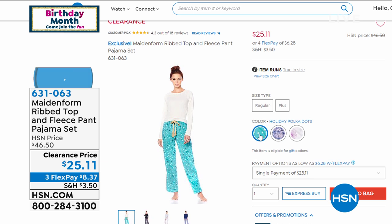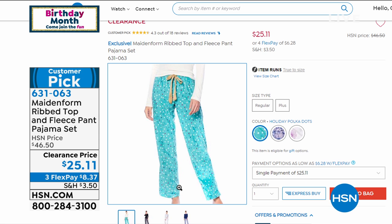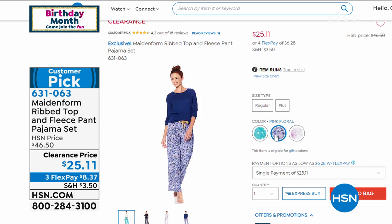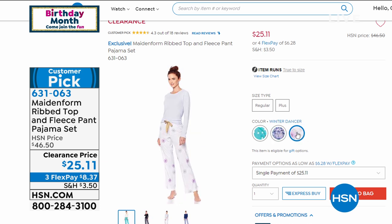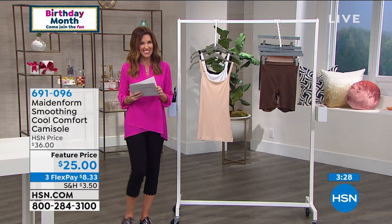We also have a clearance pajama set. A ribbed stretch knit top with a fleece pant for $25.11 — down from $46.50. There are three designs: holiday polka dot (turquoise and white dots), pink floral (navy top with pink floral fleece pant), and winter dancer (heathered blue raglan top with snowflake fleece pant). All have a gold drawstring. The pant is about 31 inches long, right at the ankle. The top has a long raglan sleeve and straight hem; pant is semi-fitted. Sizes extra small through 3X.